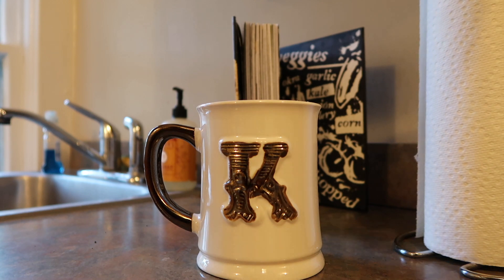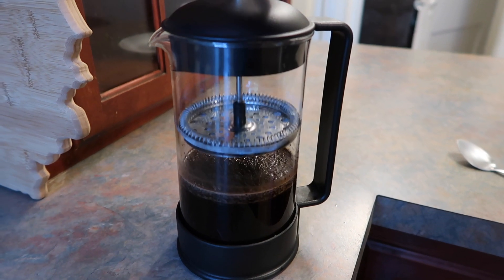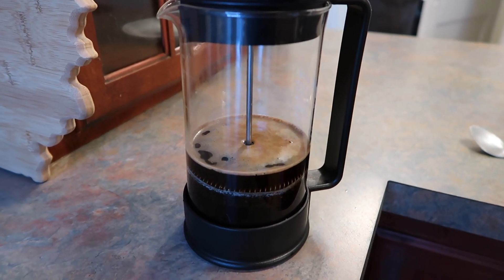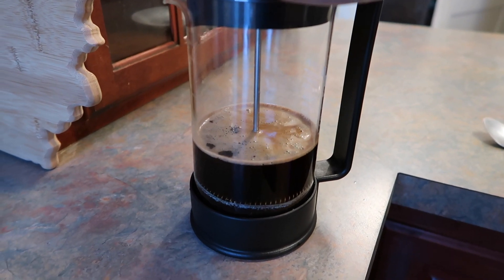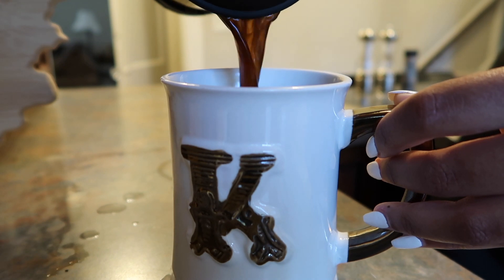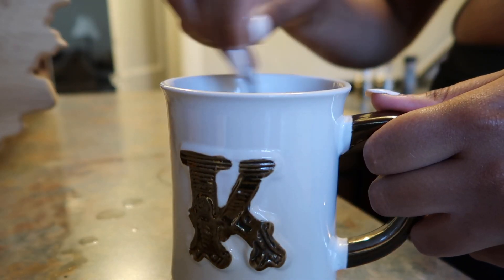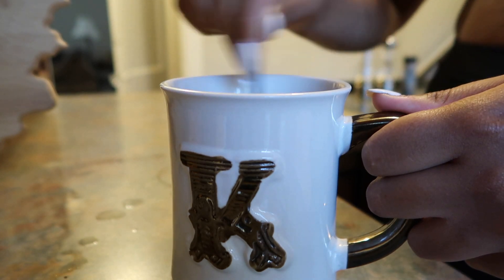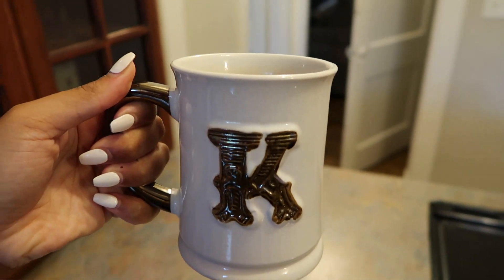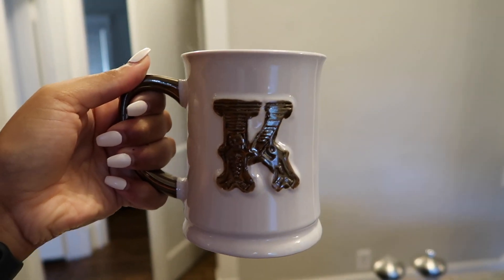Coffee just brings me happiness, so sometimes I let myself have a little unhealthy creamer — no big deal. When the coffee is ready I press down the French press. I'm not going to talk over this next part so we can just hear the pour of the coffee. That is the best sound in the world. The only thing that changes day to day is the creamer, but that's how I make my coffee every morning.